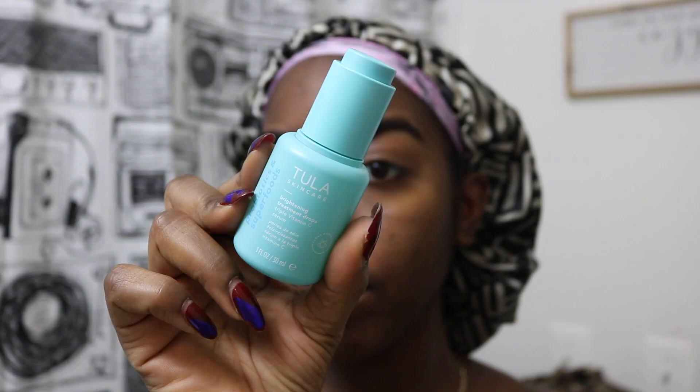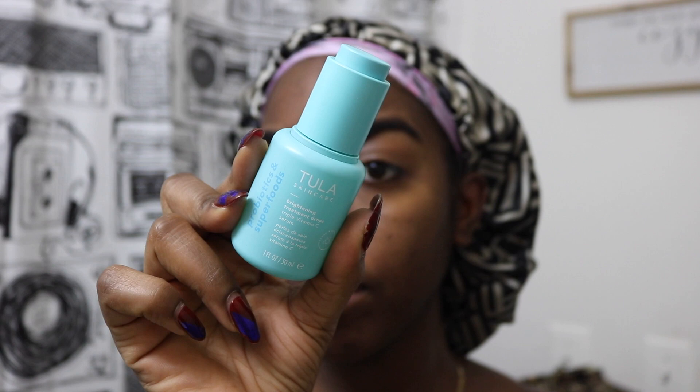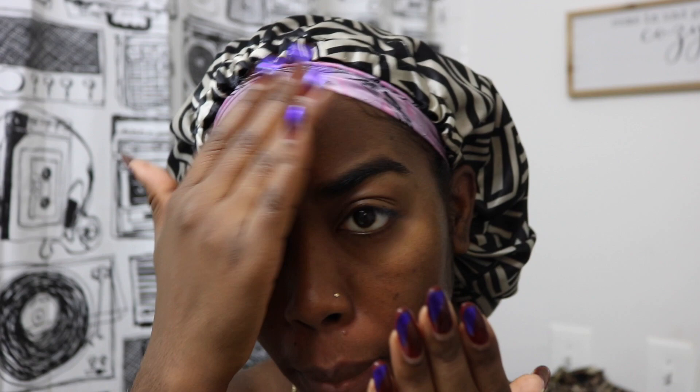Then back with my Tula brightening treatment drops — this stuff is bomb. I went a little more heavy-handed with the serum in the morning because I'm usually at work or outside. With masks, it's become really important to make sure my skin is well-prepped before stepping outside to deal with the elements. I got close to the camera so you guys can see how well it sinks into the skin.